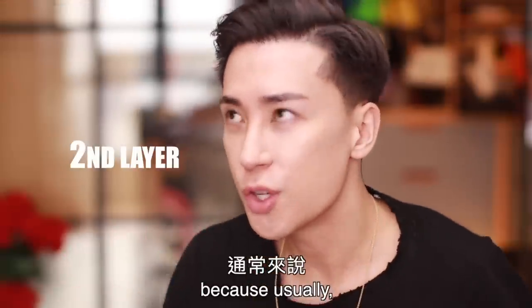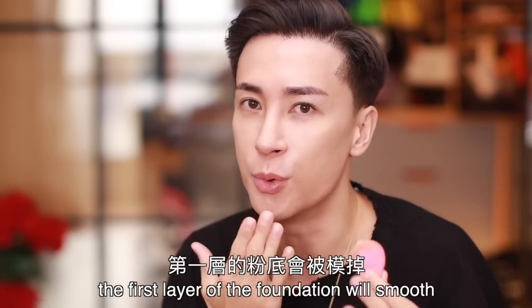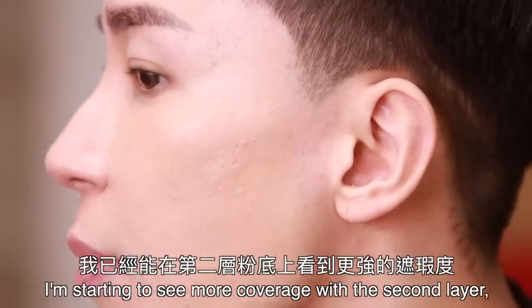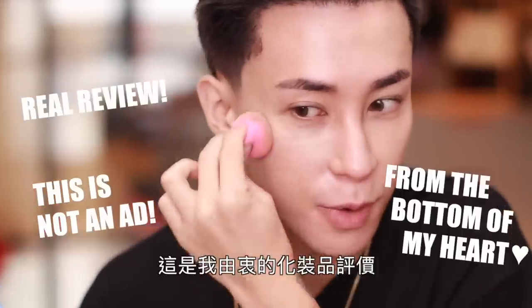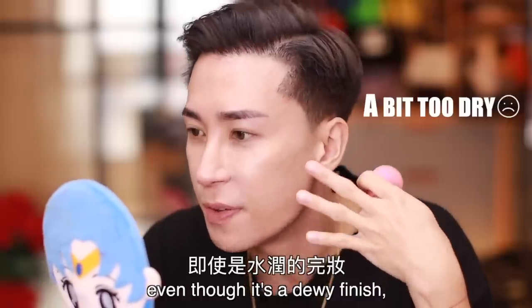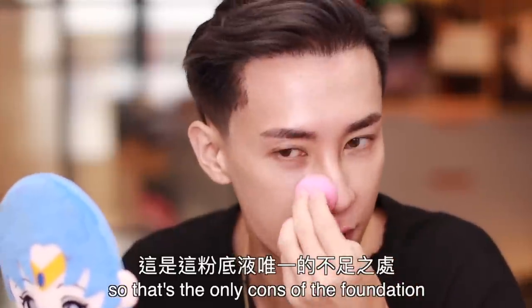Now I'll try a second layer because not every foundation is buildable — sometimes when you apply a second layer, the first layer will move. Always make sure your beauty blender is damp with water before you use it. I'm starting to see more coverage with the second layer, but it still looks like real skin. This is not an ad — it's a real review from the bottom of my heart. One thing about this tinted foundation is that even though it's a dewy finish, it's not that moisturizing, and the dewiness is making my pores look quite prominent. That's the only con.